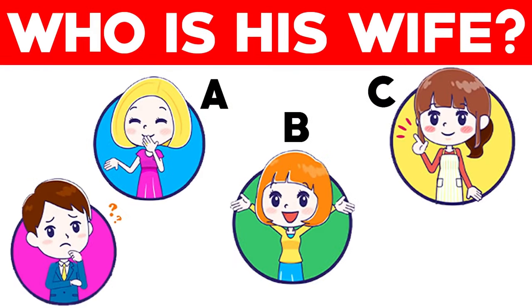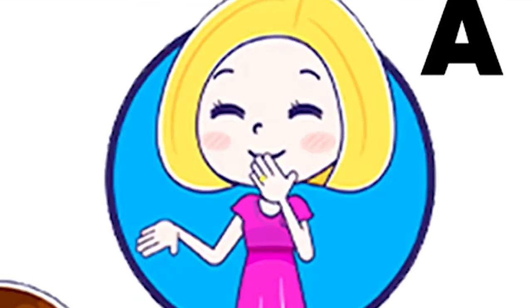This man is trying to figure out which one of these ladies is his wife. Are you able to help him out? Only 3% of people are able to figure out which one is his wife. Comment down below — is it Lady A, B, or C? The man's wife is actually letter A, because if you look closely, you can actually see a wedding ring. Were you able to spot this? If so, you are a very smart person.